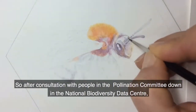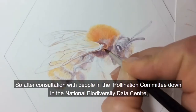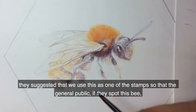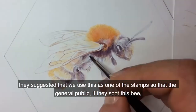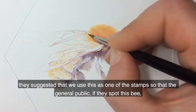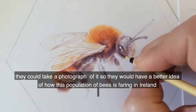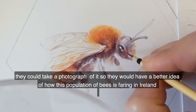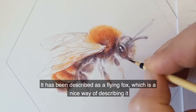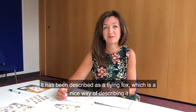After consultation with people in the pollination committee down in the National Biodiversity Data Centre, they suggested we use this as one of the stamps, so that the general public, if they spot this bee, could take a photograph of it and have a better idea of how this population of bees is faring in Ireland. It has been described as a flying fox, which is a nice way of describing it.